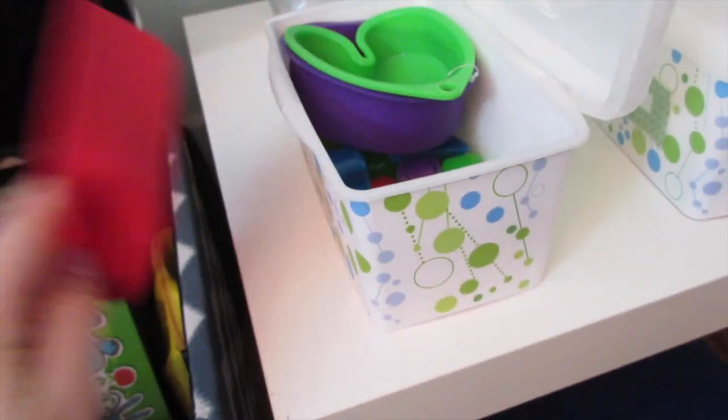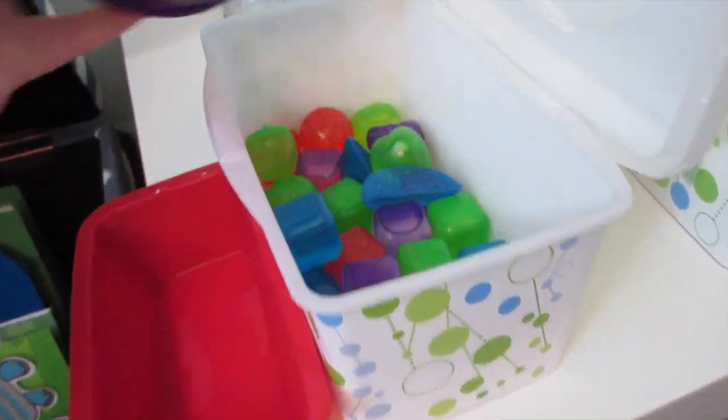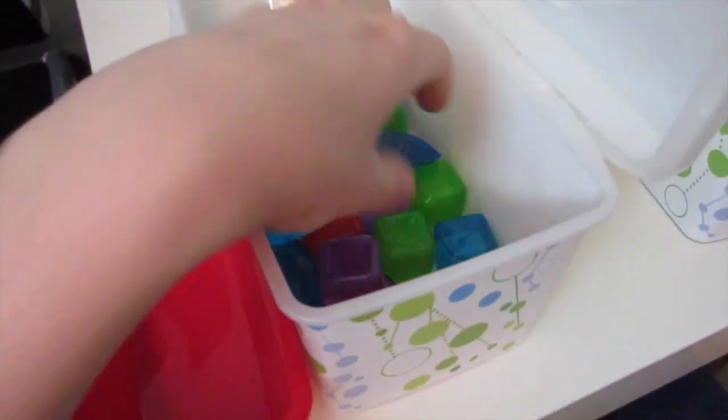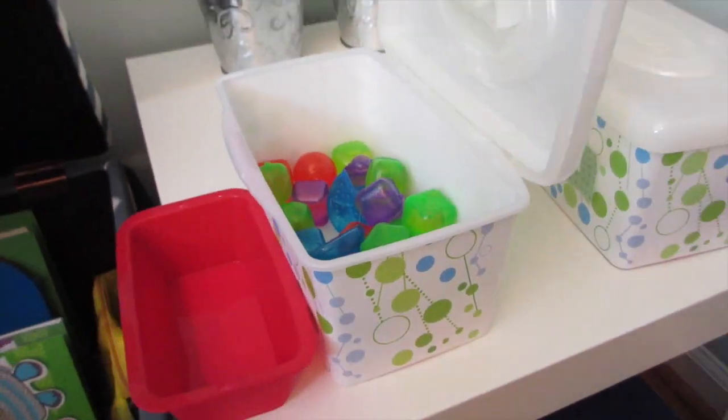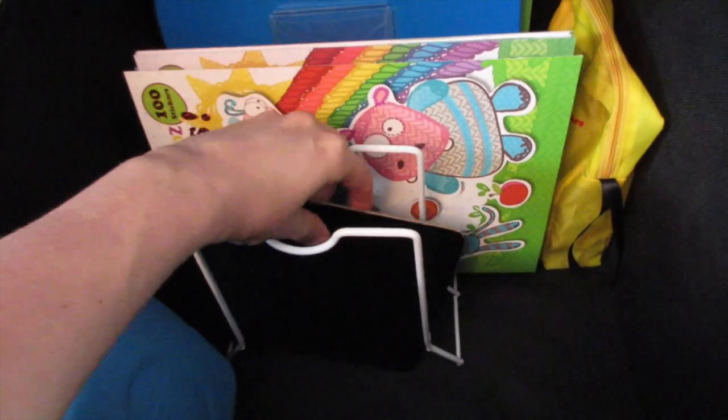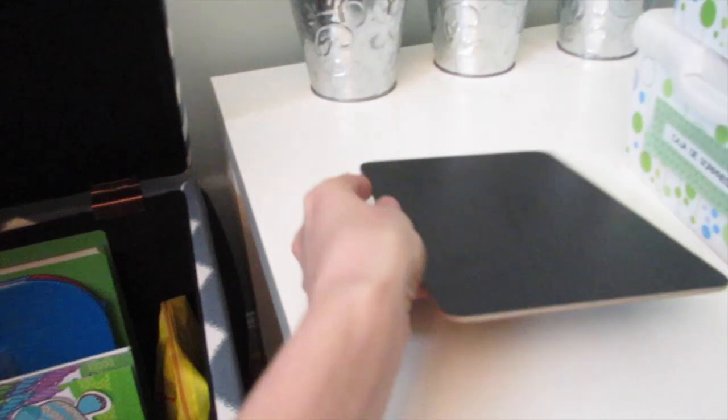We have these little containers that are all different colors and sizes. And then these little ice cubes, which you can find at the dollar store in all different shapes — these are great for sorting, stacking, counting. Next in here is this little chalkboard that you guys saw from my haul. I got it from the dollar store, hence why we have the chalk in here.